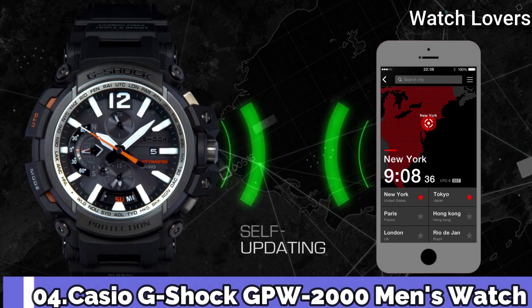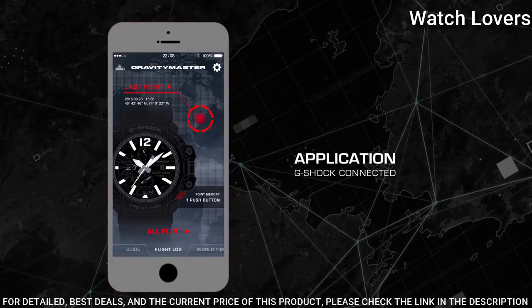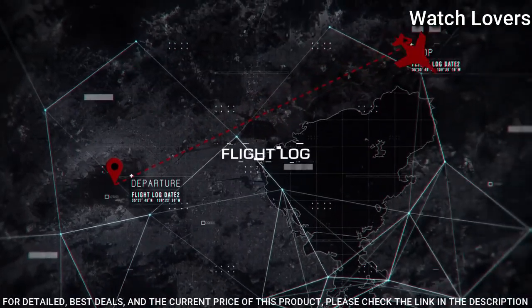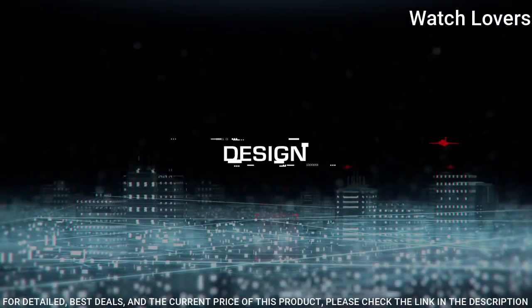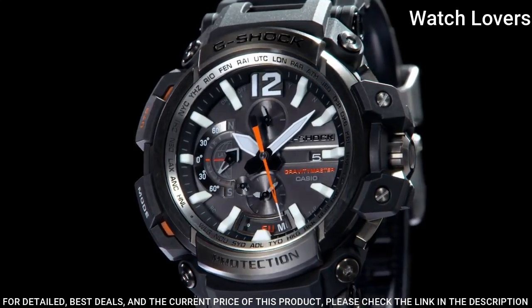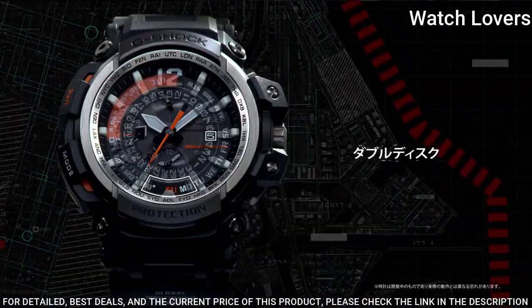Number 4. Casio G-Shock GPW-2000 Men's Watch. It is equipped with Japanese solar quartz movement, polymer and stainless steel case of round shape. Case dimensions are 57.1 mm in diameter and 18.2 mm in thickness. Display type: analog. This timepiece has sapphire anti-reflection coating glass and 200-meter water resistance.